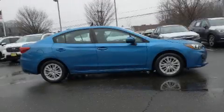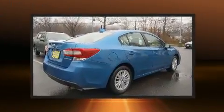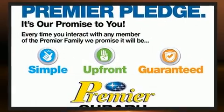Discerning drivers will appreciate the 2018 Subaru Impreza. Under the hood, you'll find a four-cylinder engine with more than 150 horsepower. And for added security, Dynamic Stability Control supplements the drivetrain.